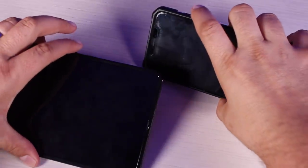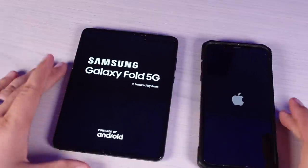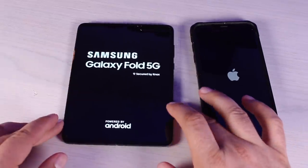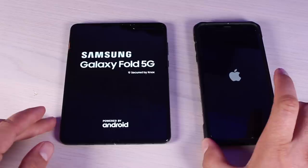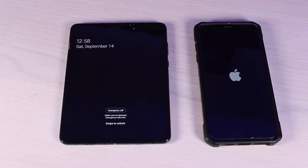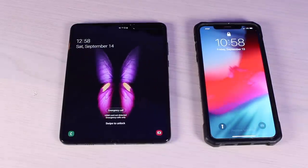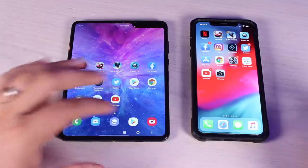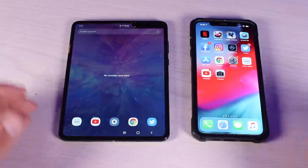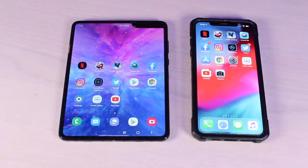We'll start out by powering both phones up to see which one powers up fastest. Hit the power buttons at the same time. The Galaxy Fold looks like it got a little bit of a head start, but I pressed the buttons at the same time. It looks like the Samsung Galaxy Fold is going to be booted up first — the iPhone XS Max is not far behind. We'll make sure all our recent apps are closed so this will be a fair test.